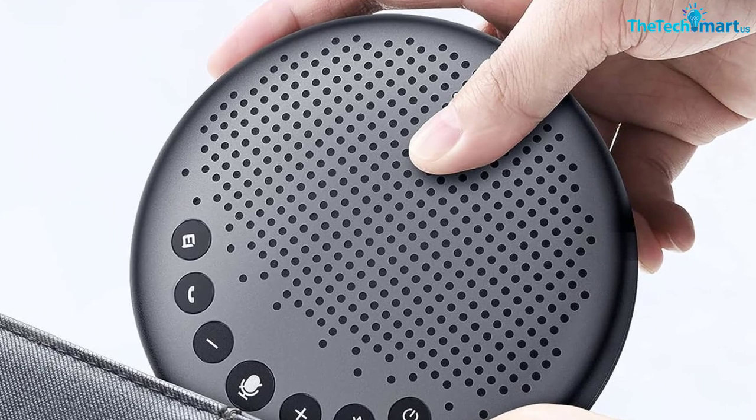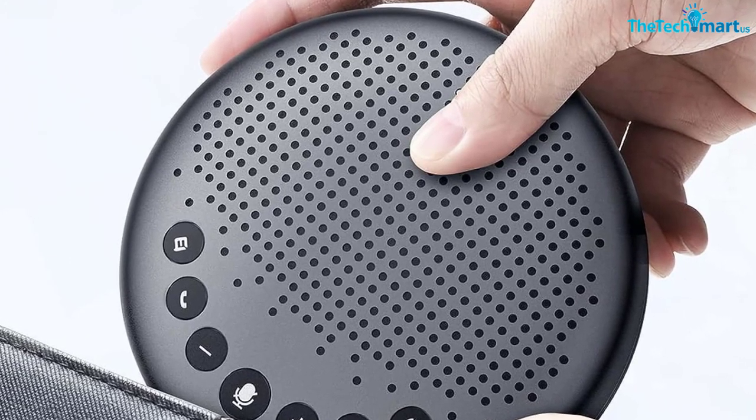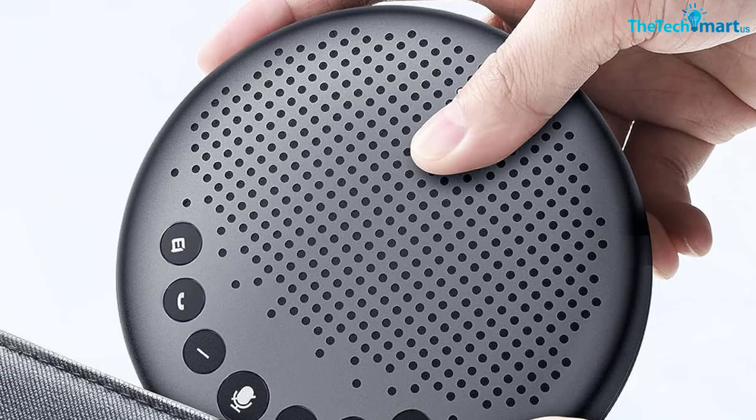Whether you are in the office, at home, or on a business trip, the E-Meet Luna Conference Speaker will help you make a smooth call.